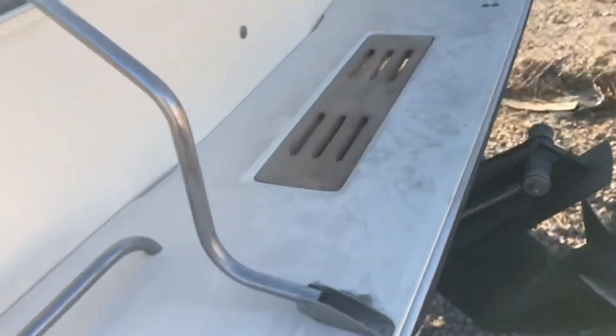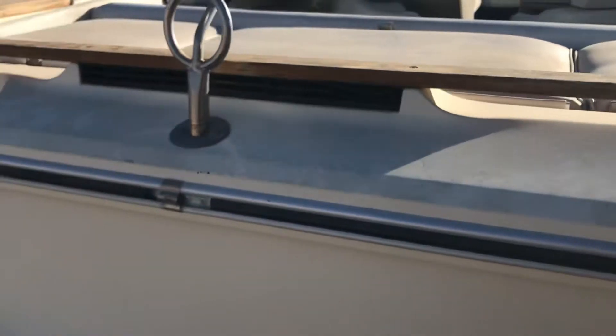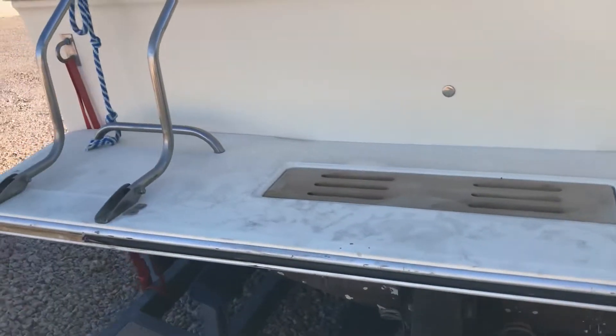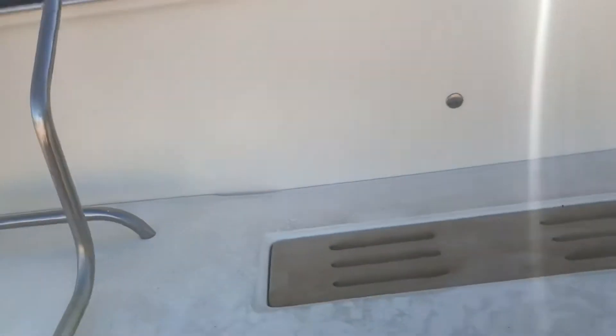Probably the worst of it is some cracking on the material above the steering wheel and things like that. But this boat has got one of those cool little ramps off the back.